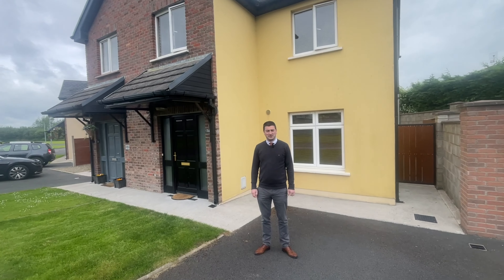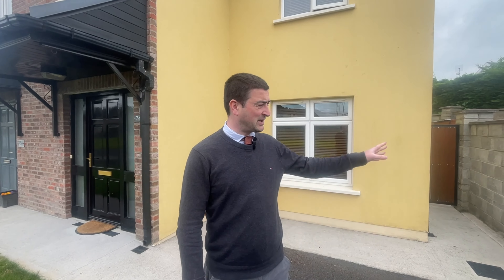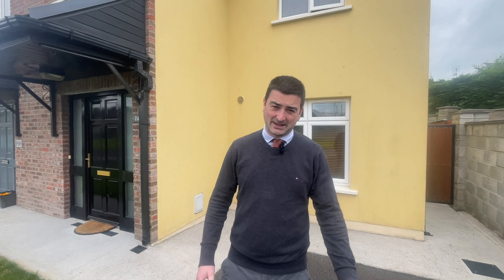Hi folks, it's Liam here from REA Dooley Group in Newcastle West. This afternoon we're at 74 Dower River Walk here in Newcastle West, with this beautiful three-bed semi-detached residence which has extra space at the side for vehicle access as well. So let's have a look inside.